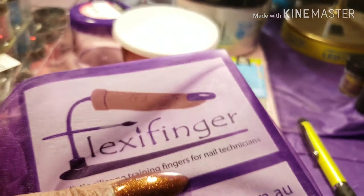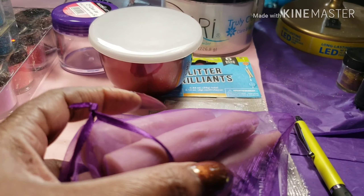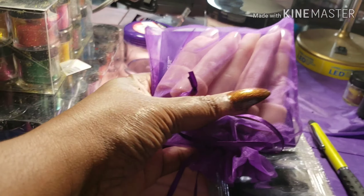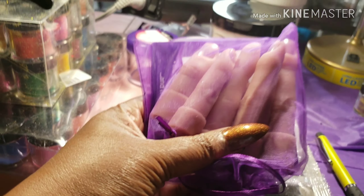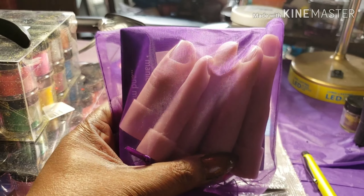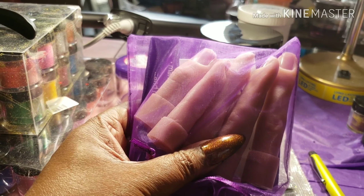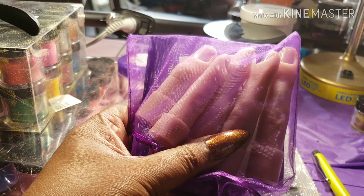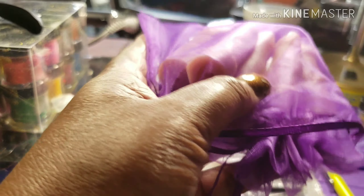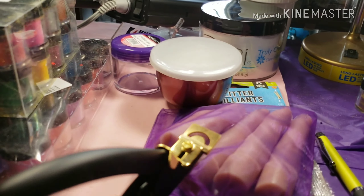Starting off right here, I ordered the five extra fingers from Flexi Finger, so in case anything happens with my flexi hand I'll have the replacement fingers. I've got those in.